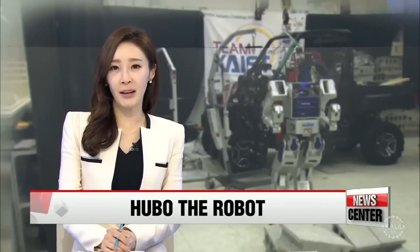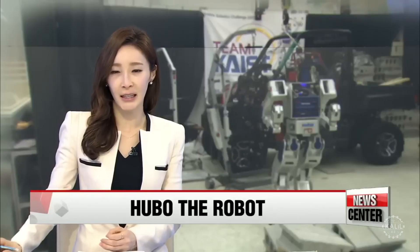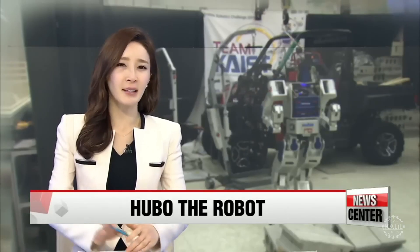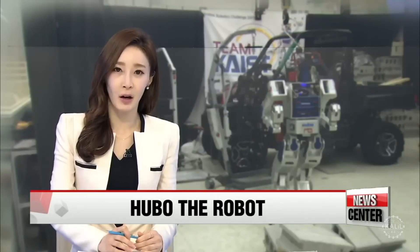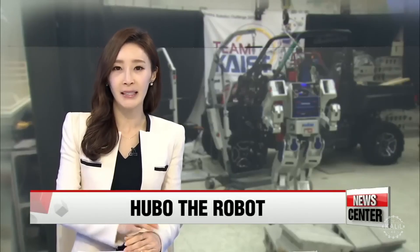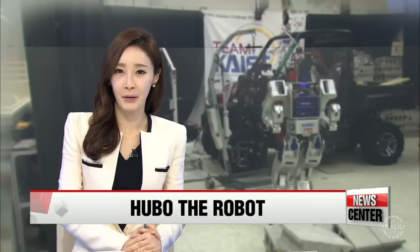That victory proved that Korea is rapidly emerging as a top robotics nation. Global media has since been focusing on Korea's technology in this sector, some saying it's reminiscent of how Korean carmakers rapidly caught up with their Japanese counterparts in recent decades as both nations sought to topple America's Big Three.